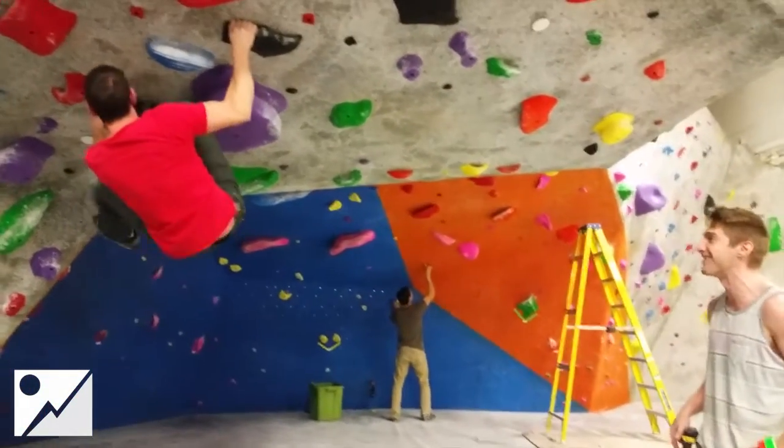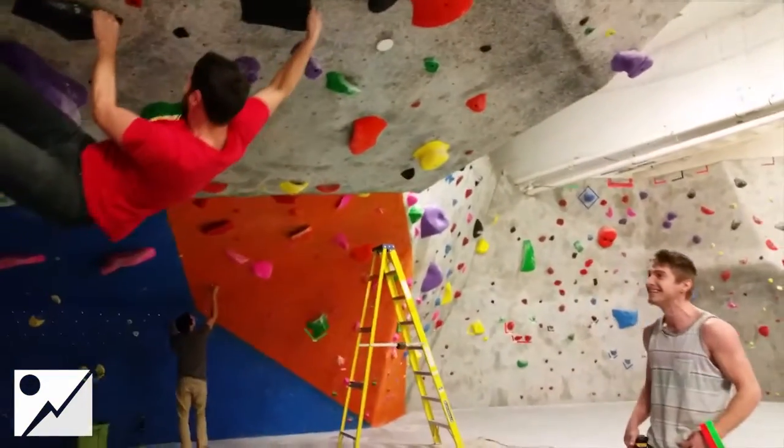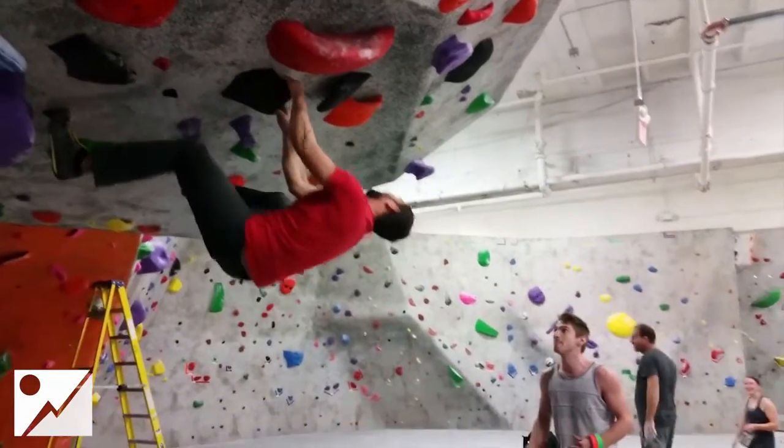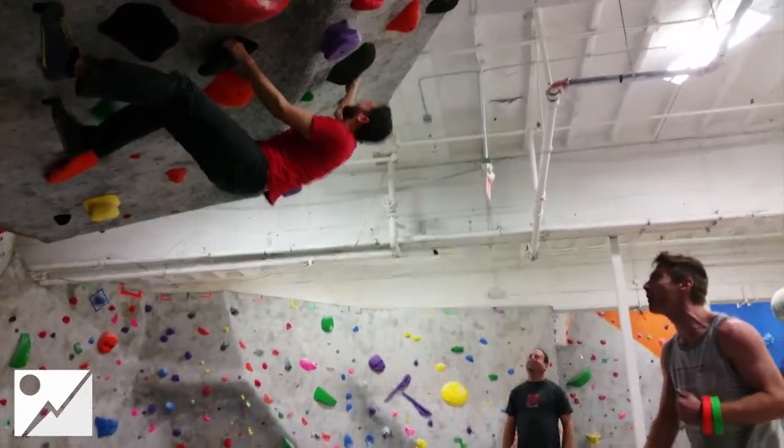Big move with the right hand, keeping his foot on, and doing a bicycle — I can't believe it — with the cross-hand move, up to the big jug, and then you get the undercling, moves his feet through, matches undercling, big move up over the roots, and he's going to try and pull it — BOOM!